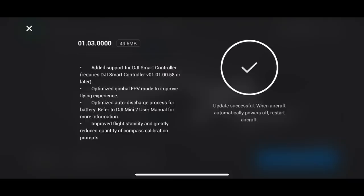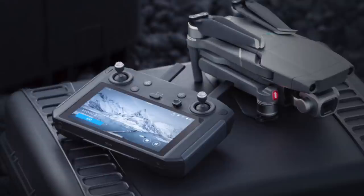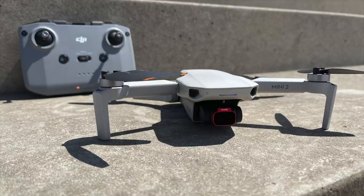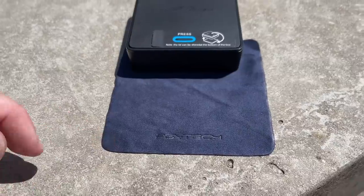DJI firmware update 1.3.0 for the DJI Mini 2. There have been comments about this update causing lag with the smart controller and not performing well. People are also stating the Mini 2 now has signal issues — you can't get more than 400 meters, and there are signal and connection problems. So is this actually the case or not?